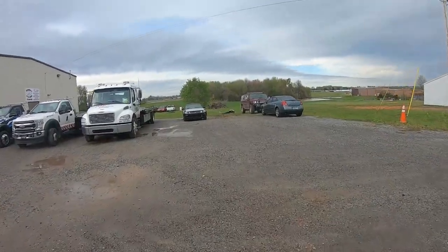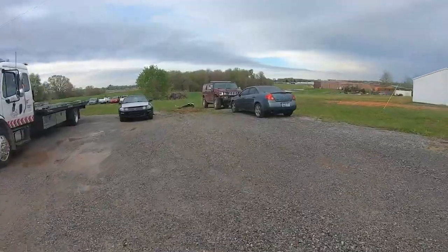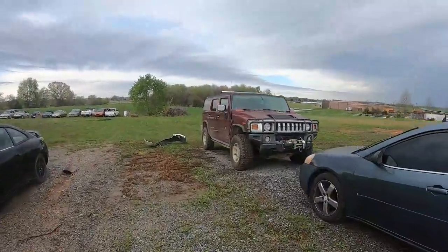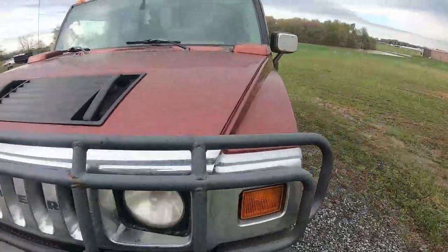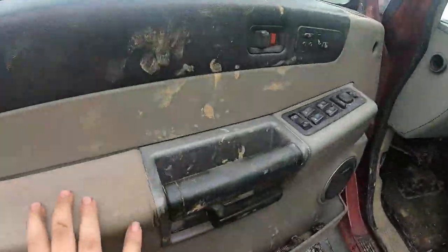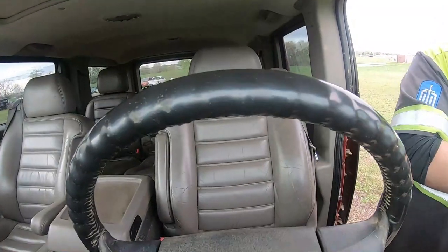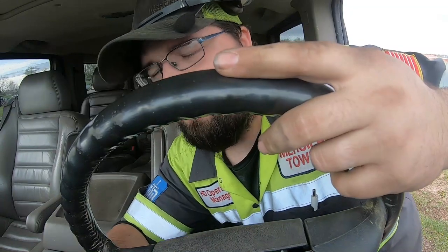Hey guys, welcome back to the channel. We're here at the shop. I'm jumping in the Hummer here with Steven — it's a little slow right now. We use it for off-road recovery. I'm going to fire it up while we wait on Steven. He's got to go — look at all the mud. Oh, he might have the key. There we are.